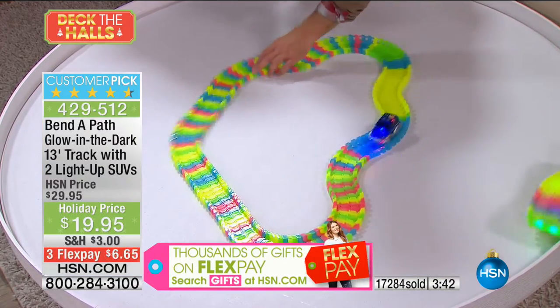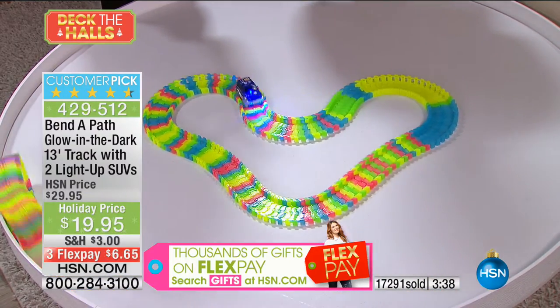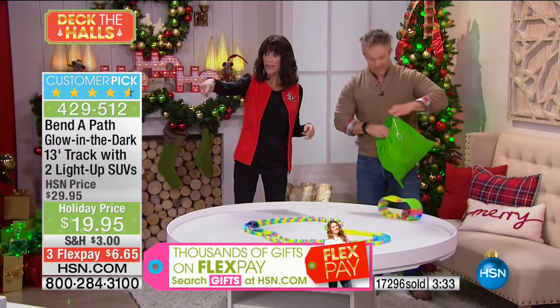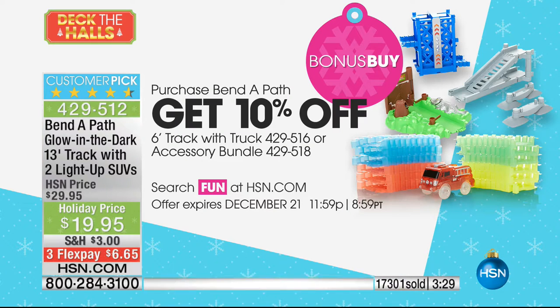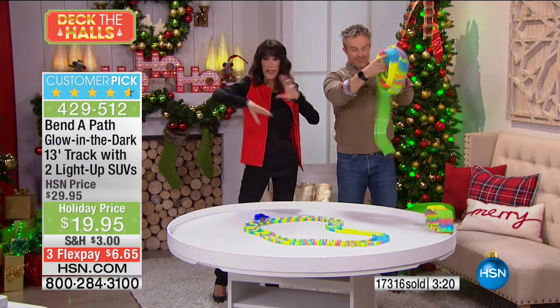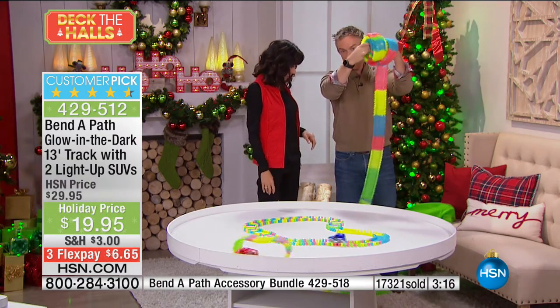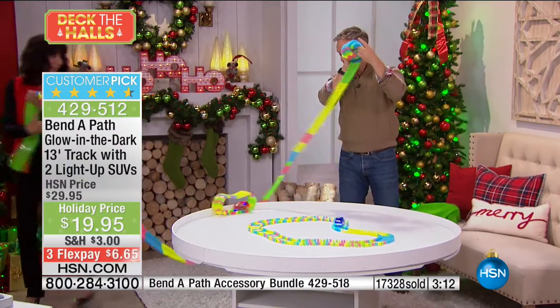We have a clock up there and 17,000 are gone — this is our final show. Don't forget to pick up some of the additional accessory pieces; we have bonus buys, 10% off when you pick up the additional six feet of track with the truck, or the whole bundle with the swamp, gator, and elevator. This is 13 feet of track — it may not sound like a lot, but it's a lot of track.